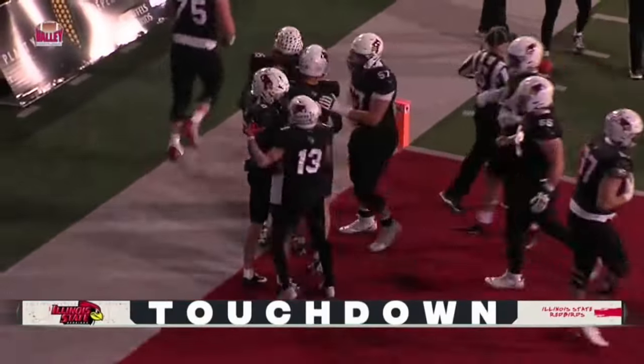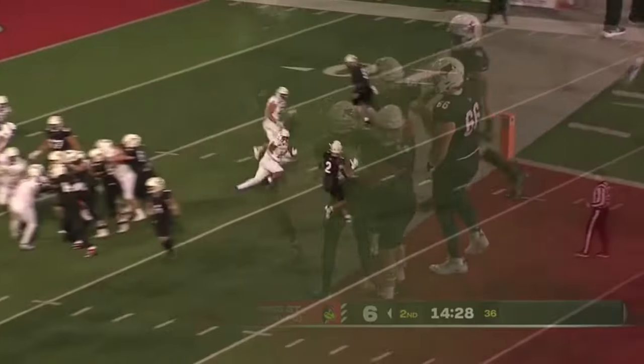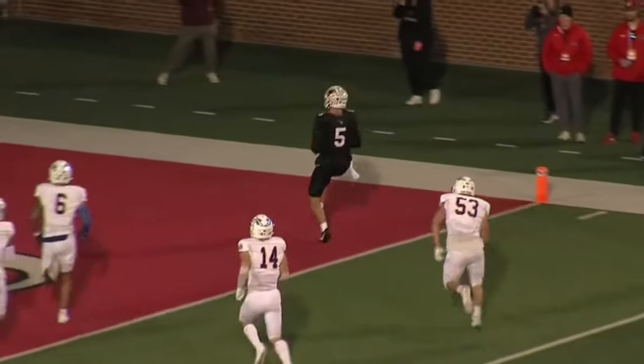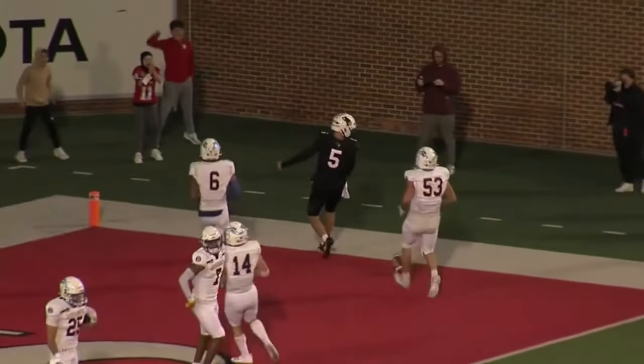Zach Anikstead with a touchdown catch — has to be the first of his career. It's a reverse pass, nice toss, nice catch, nice play for the Redbirds.